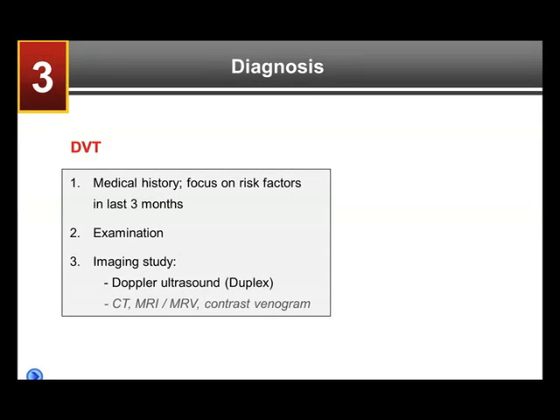Turning to topic number three: diagnosis. Certainly the medical history is important, particularly focusing on the risk factors in the last three months — i.e., was there any airline travel, long-distance travel, hospital stay, or major trauma in the last three months?